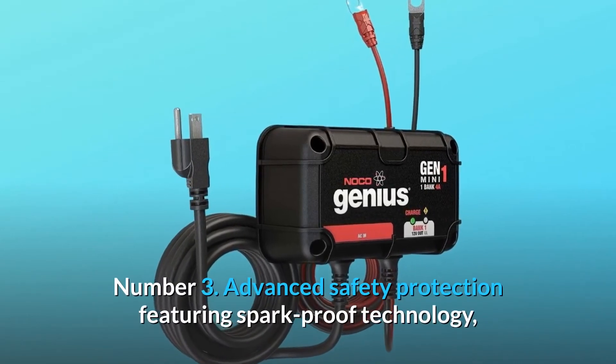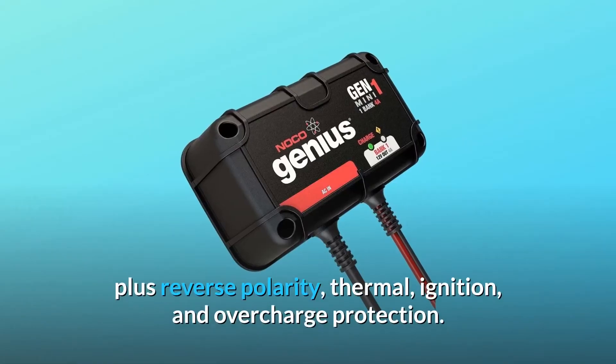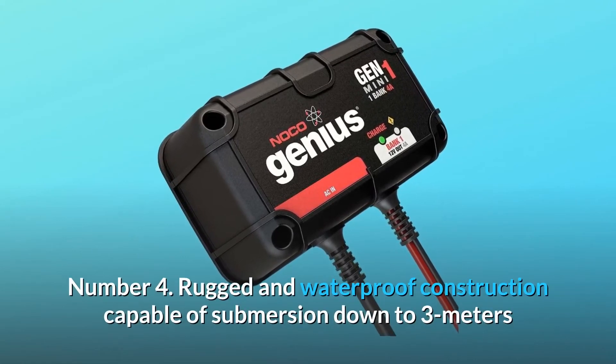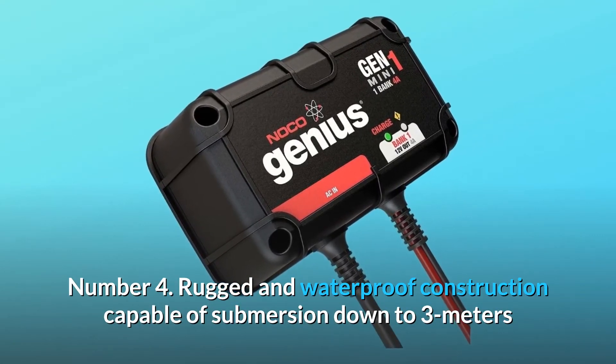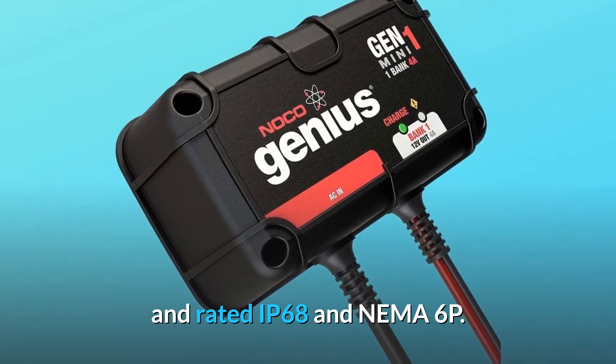Number 3: advanced safety protection featuring spark-proof technology, plus reverse polarity, thermal, ignition, and overcharge protection. Number 4: rugged and waterproof construction capable of submersion down to 3 meters, rated IP68 and NEMA 6P.